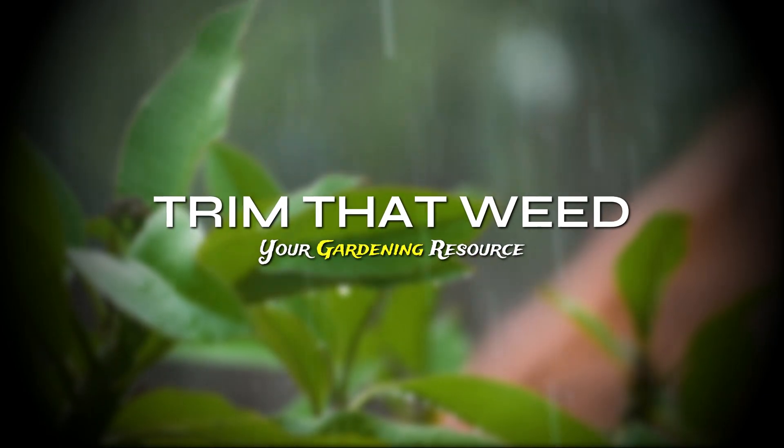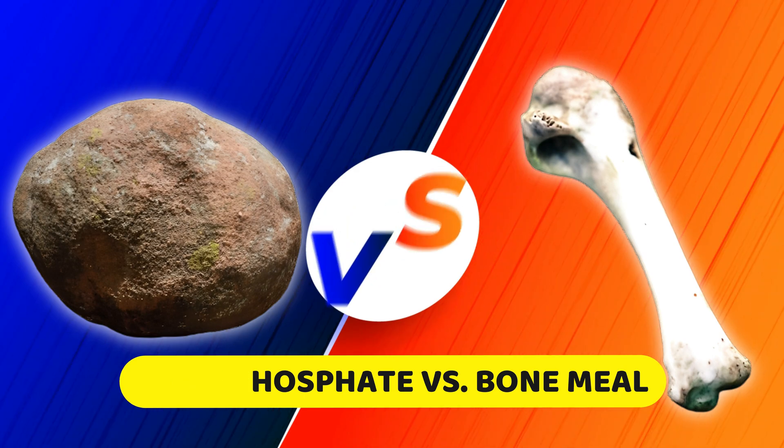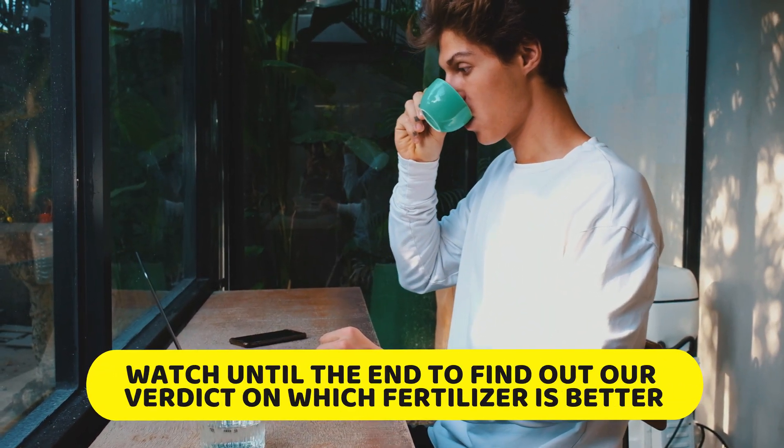Hey guys, this is Scott from Trim That Weed, and welcome to our video on rock phosphate versus bone meal. Watch until the end to find out our verdict on which fertilizer is better.